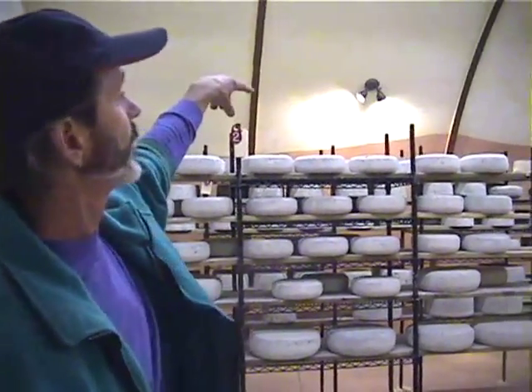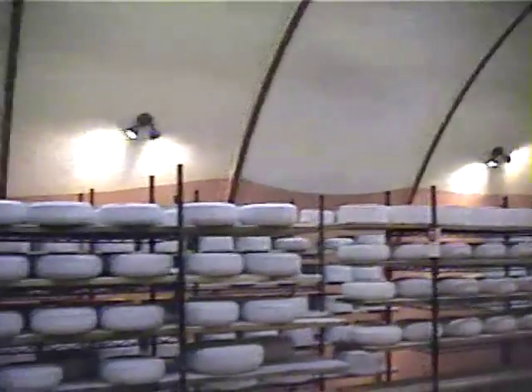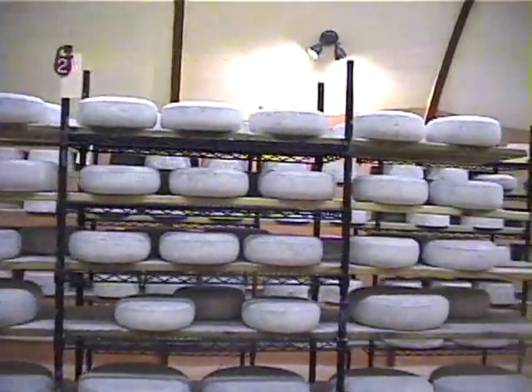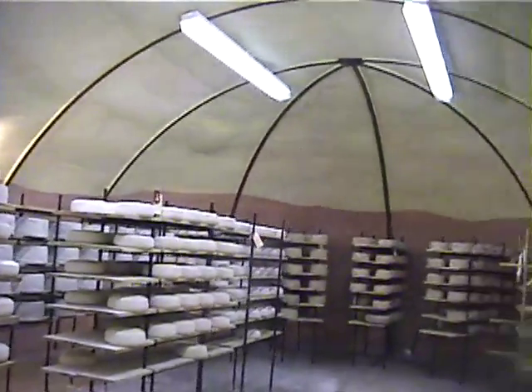On the rear we have our bandaged cheddars, and I've got a stir-curd Havarti-type cheese here. One of my own creations called Little Will's Big Cheese — a Havarti Gouda — and then a cheese near the end there that I haven't named yet.